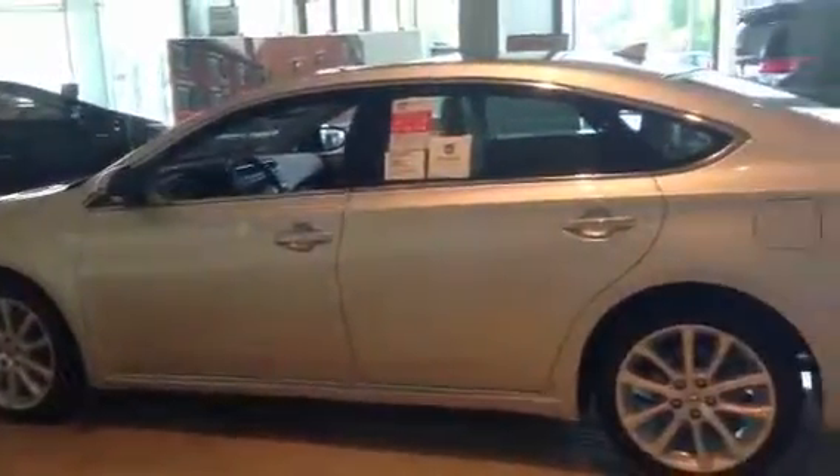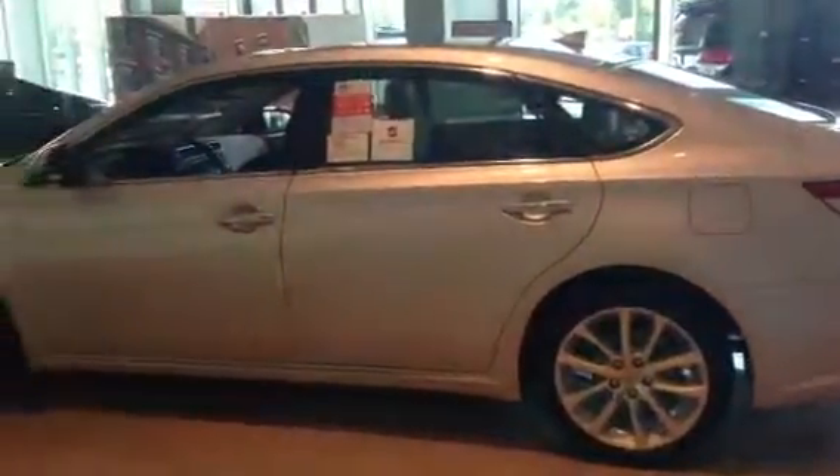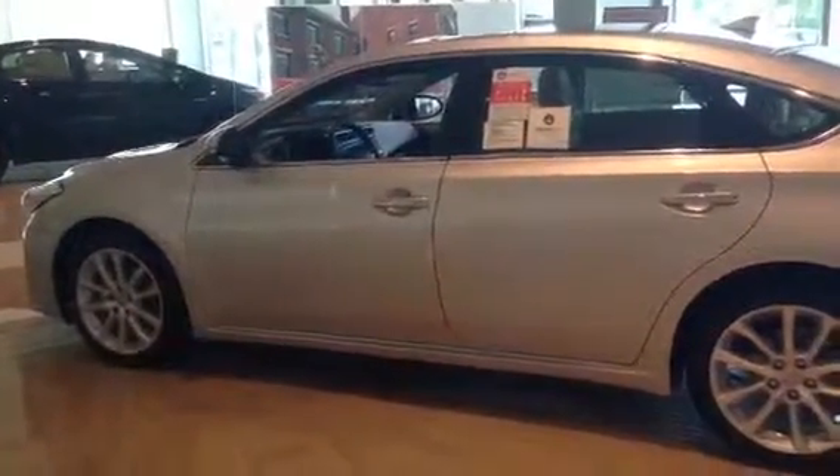Let me go around the vehicle one more time for you. Again, this is the redesigned 2013 Avalon. We have great availability here at LaGrange Toyota — just come on in. Let me know what trim level you're looking for: XLE, Limited, or a hybrid limited. Give me a call at 706-302-9197 and just ask for Ryan, or come by the dealership at 1221 Lafayette Parkway in LaGrange, Georgia. Thanks and have a great day!